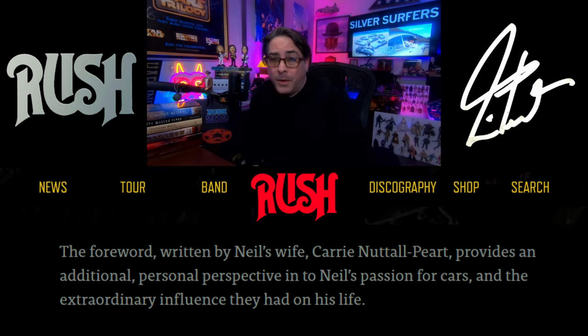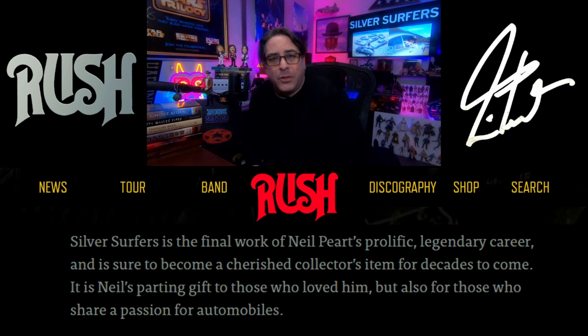The foreword, written by Neil's wife Carrie, provides an additional personal perspective into Neil's passion for cars and the extraordinary influence they had on his life. Silver Surfers is the final work of Neil's prolific, legendary career, and is sure to become a cherished collector's item for decades to come. I know it will for me — I've already placed my order.